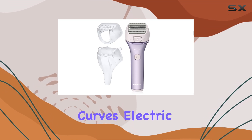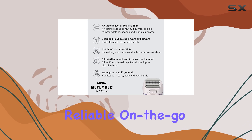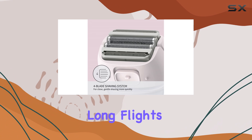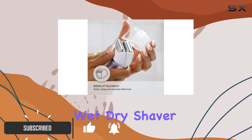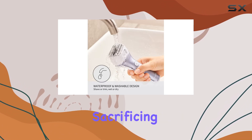The Panasonic Close Curves electric shaver for women is the ideal choice for anyone who needs a reliable, on-the-go shaving solution. Whether you're hopping between long flights or packing for a quick weekend getaway, this wet-dry shaver is designed to give you the convenience and performance you need without sacrificing comfort.